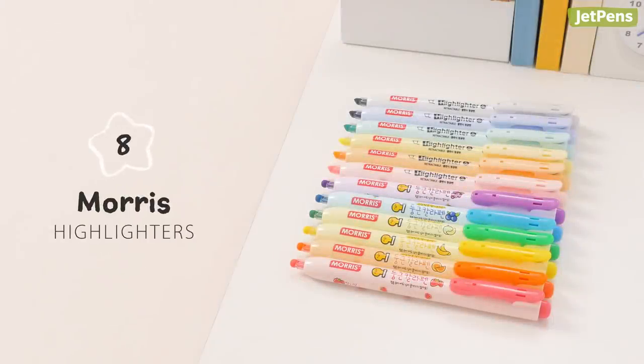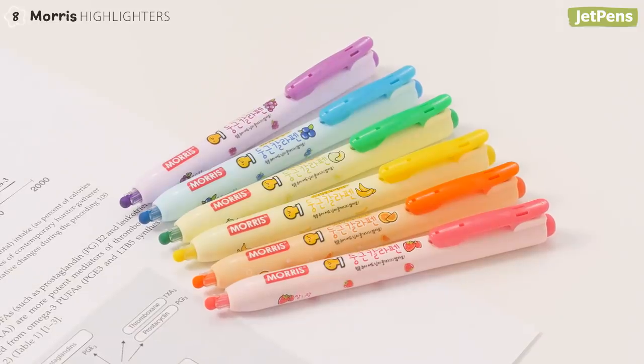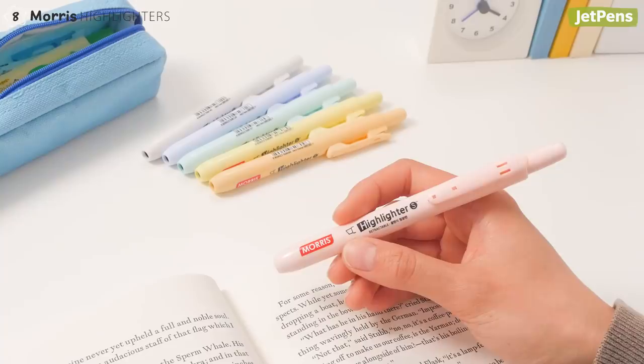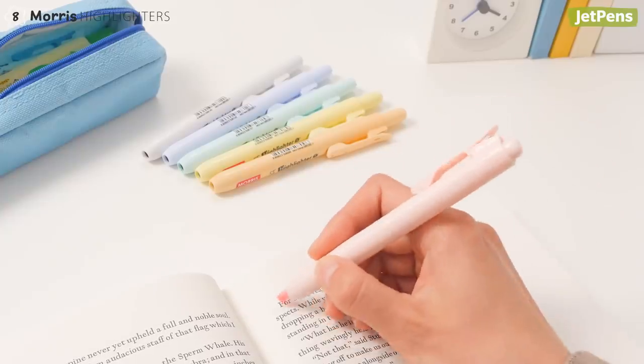Unlike most highlighters, Mora's highlighters are all conveniently designed with retractable tips and binder clips. Their scented sets put a fun twist on highlighting, with six fruity scents and round tips for consistent lines. If you prefer softer shades, try the pastel ones! They're ready to use with a click!